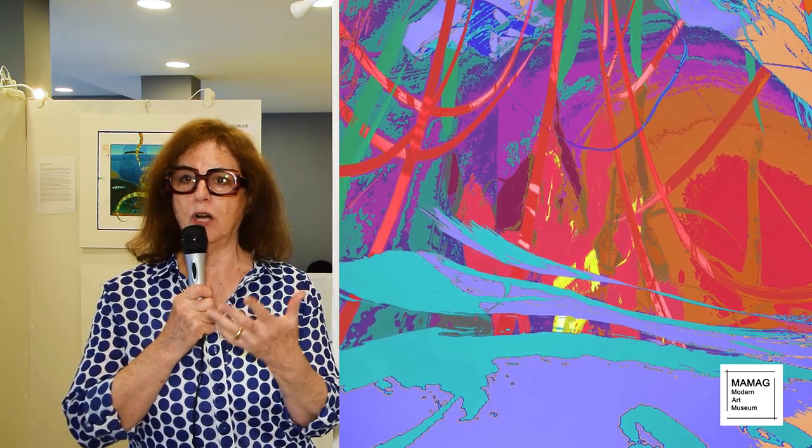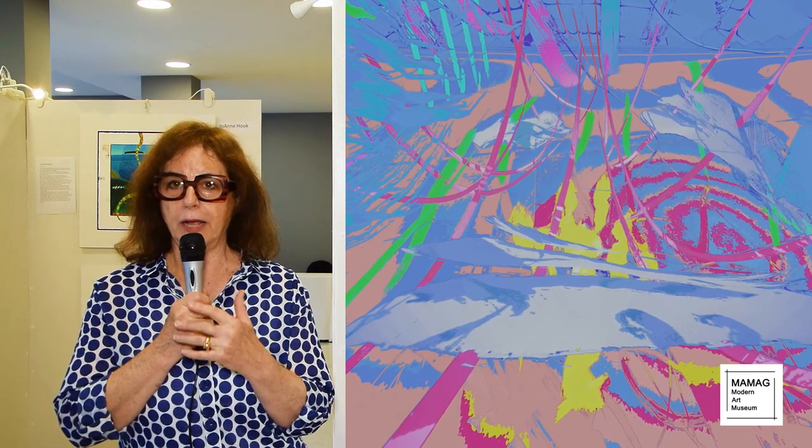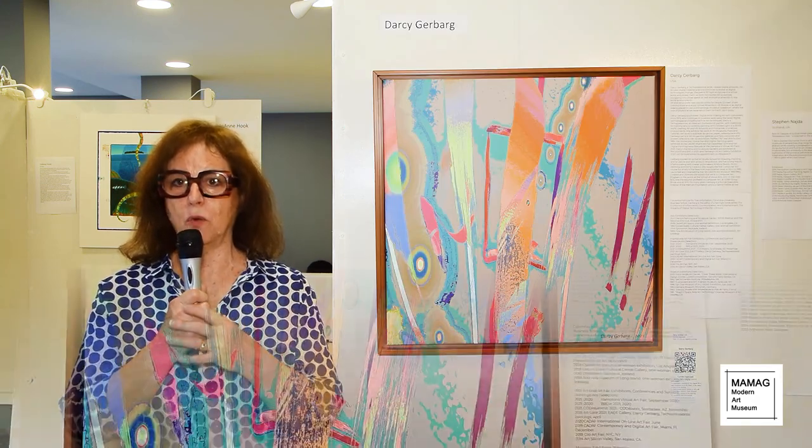The way I've always approached computer graphics systems is the way I always approach going to an art supply store. I would walk in and anything I didn't know how to use, I would try it out. The same with computer graphics systems — I would try out various capabilities and push them to see what kinds of things I could do that appealed to me to make the images I wanted.